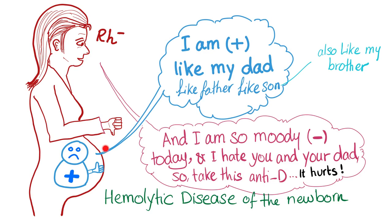The baby is telling mommy: I'm positive like my dad — like father, like son — also like my brother, which means he's not the first baby. He had a brother, so this may be the second or third pregnancy, but not the first.